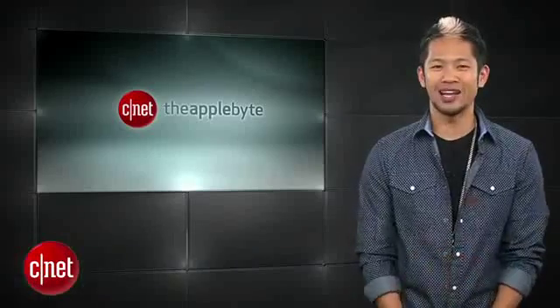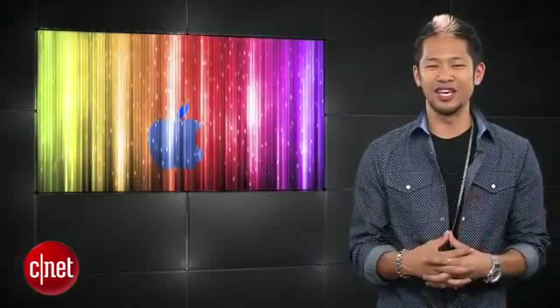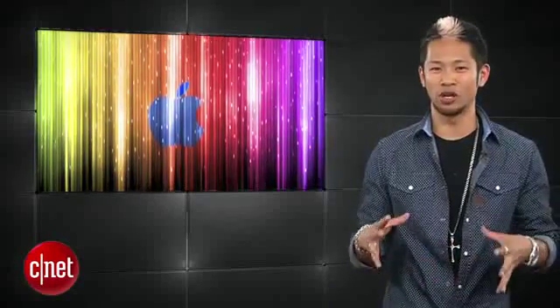What's happening? Brian Tong here, and welcome to the Apple Byte — the good, the bad, and everything else you could think of inside the world of Apple. There's plenty of stories to talk about, plus the winners of our JealousSkins giveaway, so let's get to it.